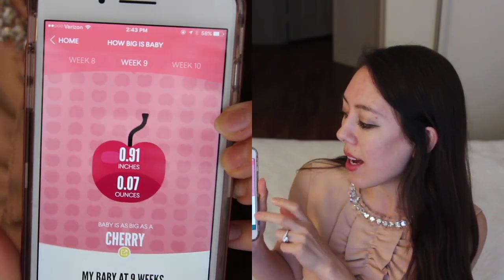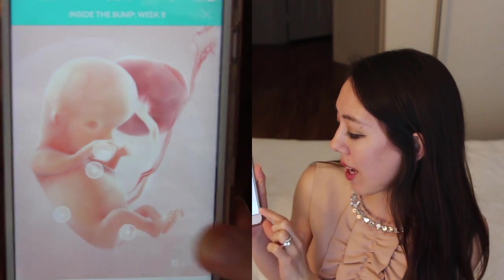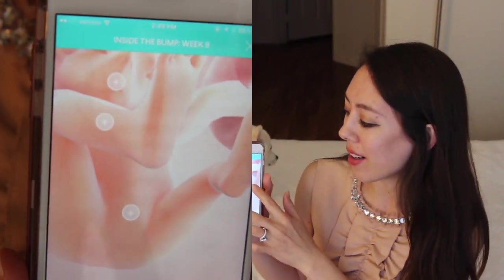Now for pregnancy apps. Last time I mentioned Glow Nurture, which I still use, but I've added another app called The Bump. It shows you how long an inch or ounce is and compares the baby's size to a fruit, as is very typical. What I like most is you can go week by week and see a 3D depiction of what the baby looks like. Week 9 is especially exciting because the baby has officially become a fetus from an embryo. The heart has divided into four chambers, teeth buds are forming, and the tail from earlier development has disappeared.